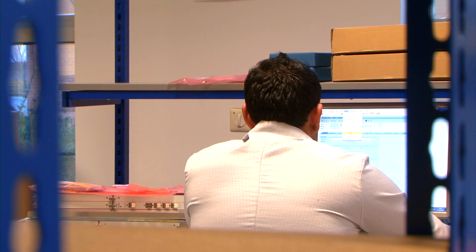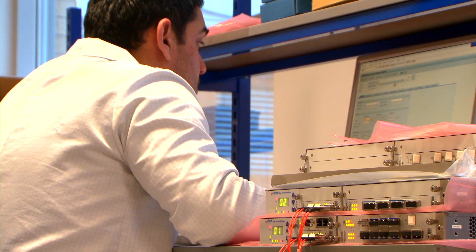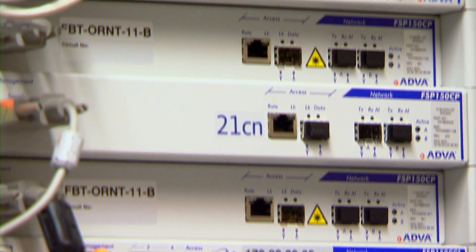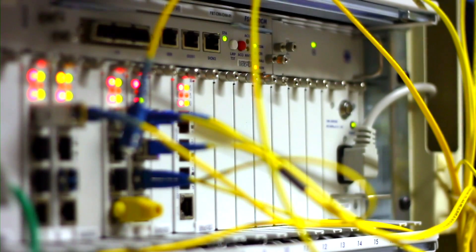We effectively recreate our customers' network right here on site and test our products in this environment, so they will understand exactly how the products will work in their network. It's critical that when customers leave these labs, there are no surprises. In today's network, these labs are your competitive edge.